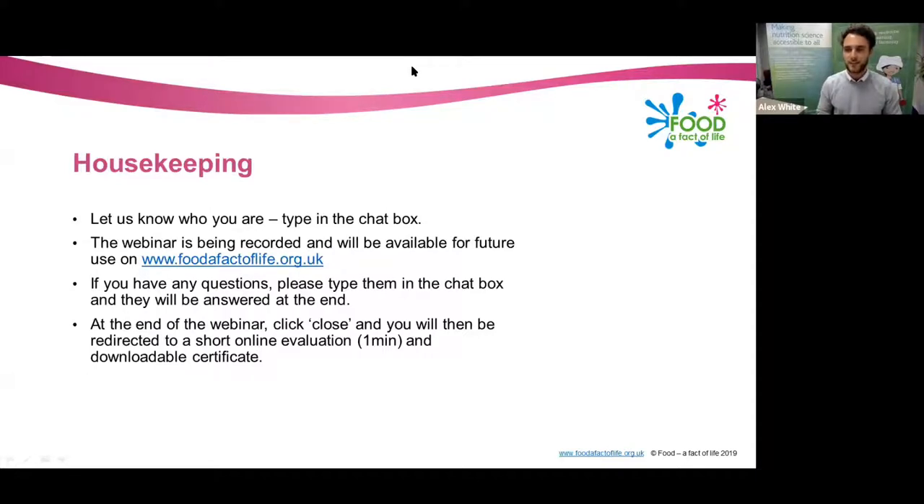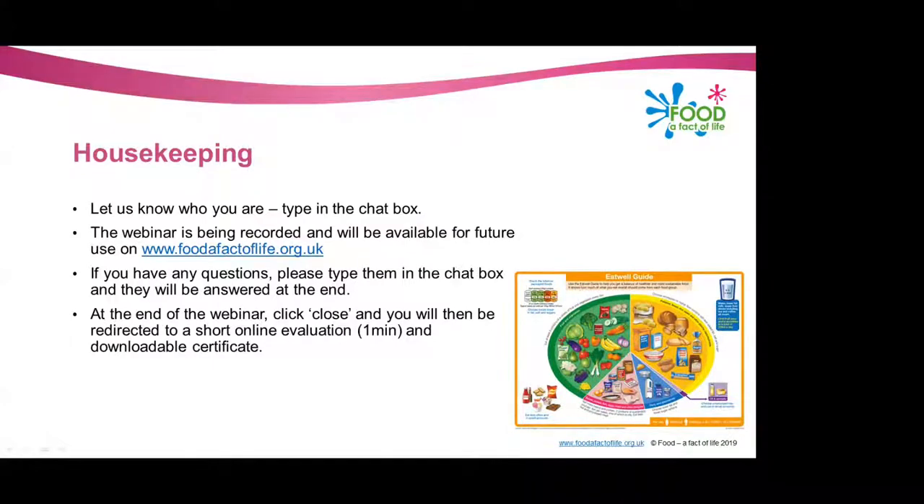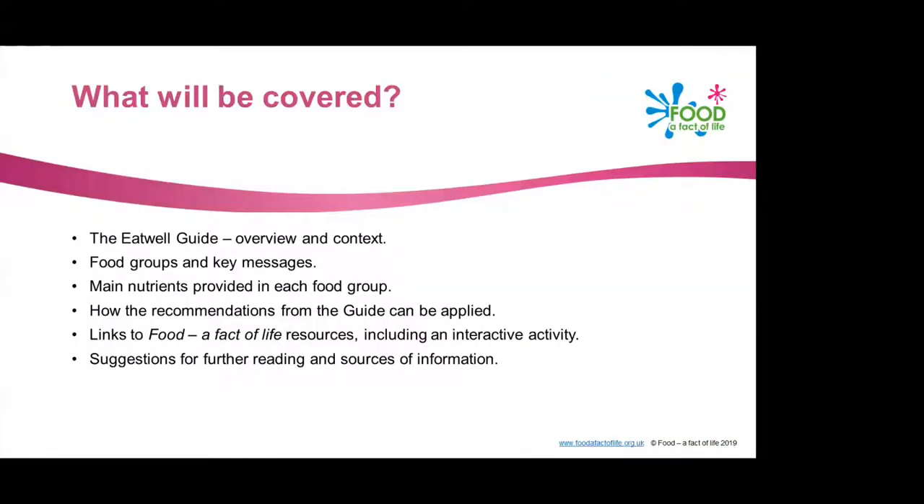Thank you everyone for being here tonight. I'm Alex White, I'm an Assistant Nutrition Scientist at the British Nutrition Foundation, and tonight I'm going to be talking about the Eat Well Guide.